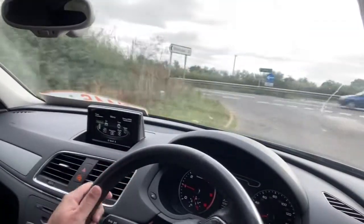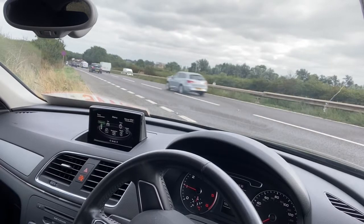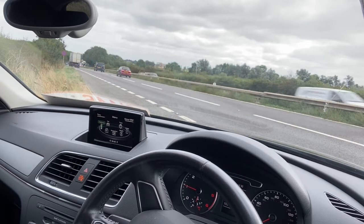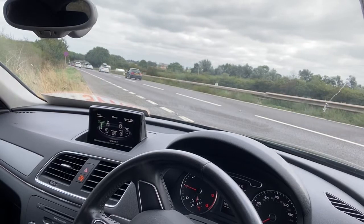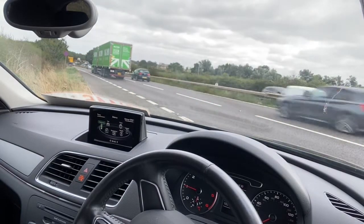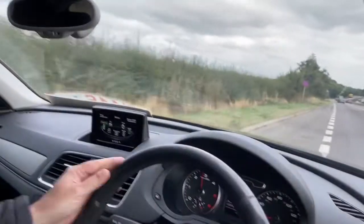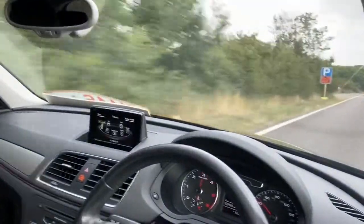Braking is all good. The visibility all around is very good. It's got a great boot space and plenty of room in the back. Excellent acceleration as well.